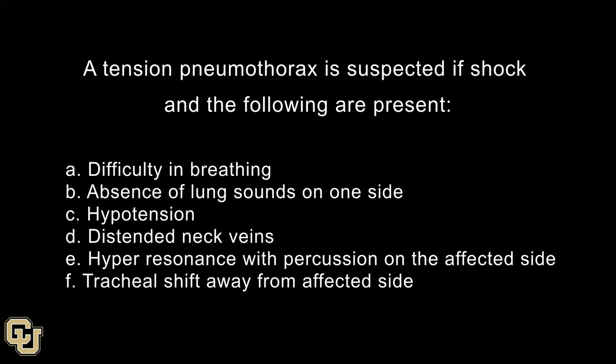A tension pneumothorax is suspected if shock and the following are present: difficulty in breathing, absence of lung sounds on one side, hypotension, distended neck veins, hyper resonance with percussion on the affected side, and tracheal shift away from the affected side.